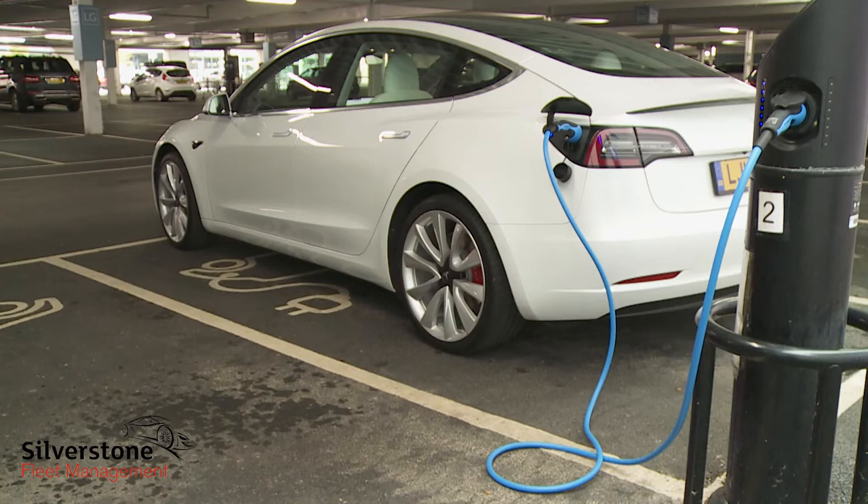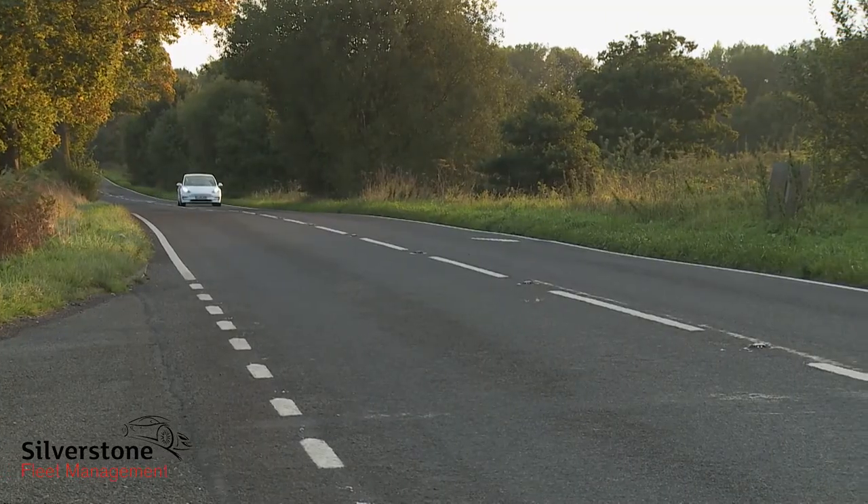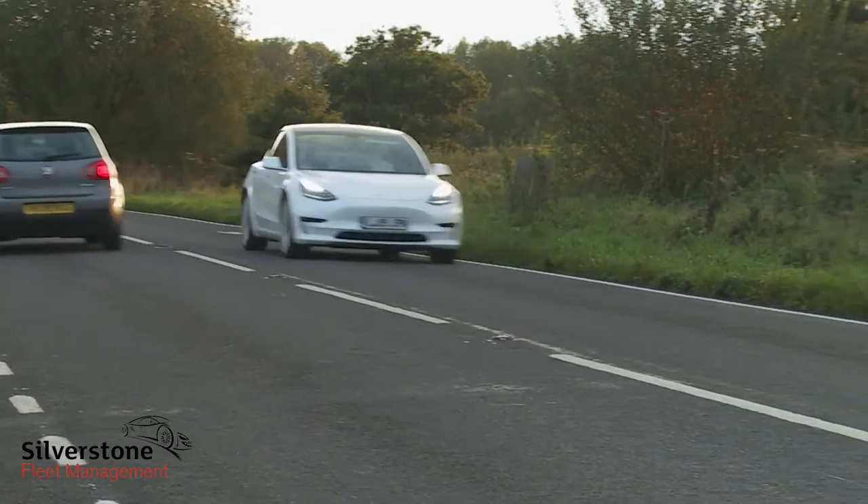Thanks to CCS socket compatibility, your Model 3 can also be used at any public charging point. You'll also make big savings in terms of your tax, VED, and maintenance liabilities.